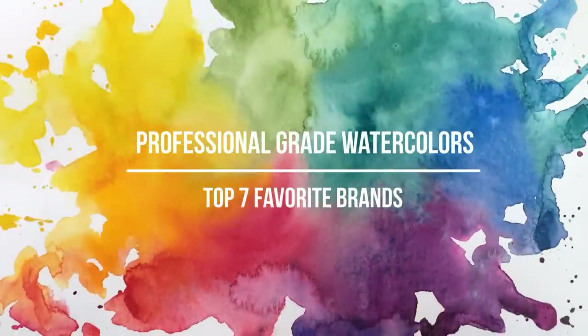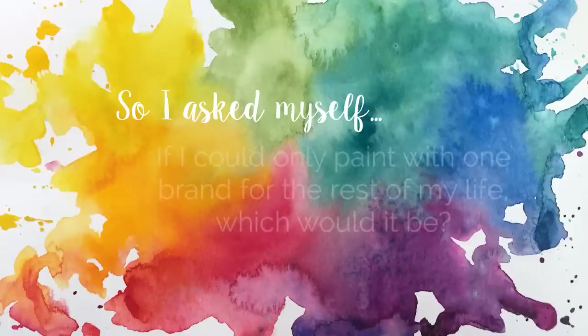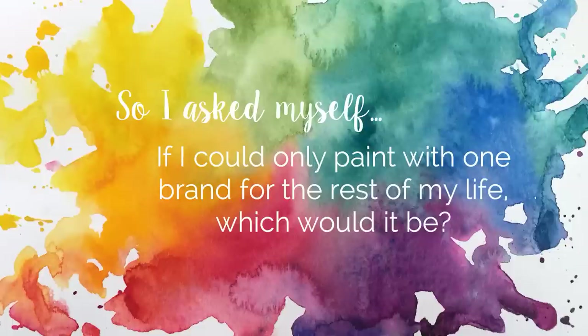We are now moving into my top seven favorite brands of professional watercolor paints, and this list was really difficult to put together because I realized I sincerely enjoy working with a very wide range of brands. To help me narrow this down, rather than asking what my favorite watercolor paint is — which is such an open-ended question — I instead asked myself: if I could only paint with one brand of watercolors for the rest of my life, which brand would I pick? This list answers that question from number seven to number one. I have reviews on each of these brands, so please check the description for more information.